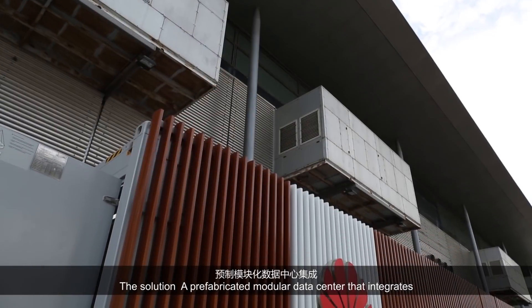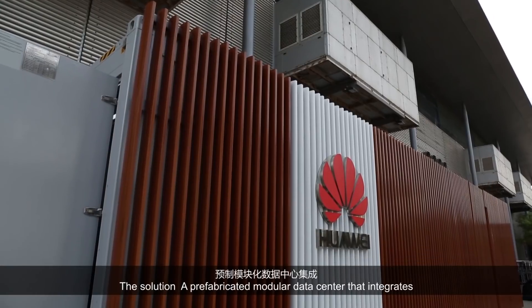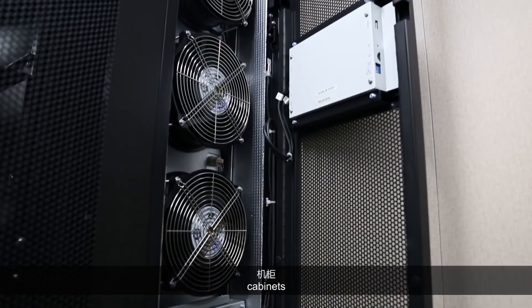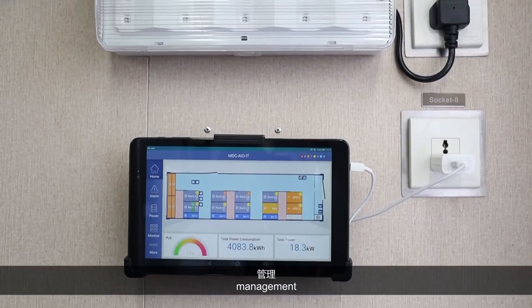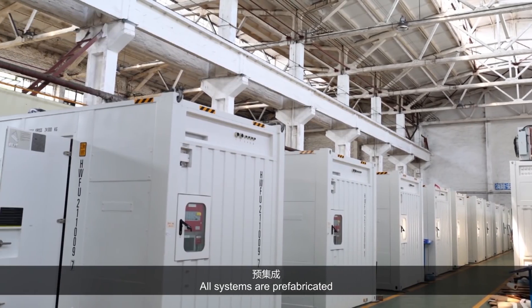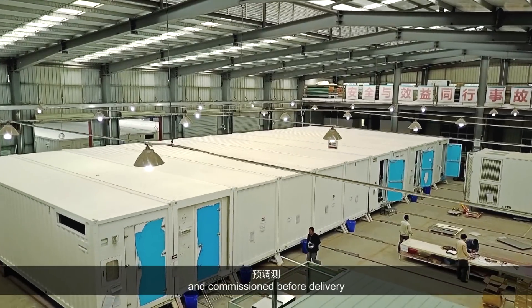The solution? A prefabricated modular data center that integrates power, cooling, cabinets, management, and fire protection systems. All systems are prefabricated and commissioned before delivery.